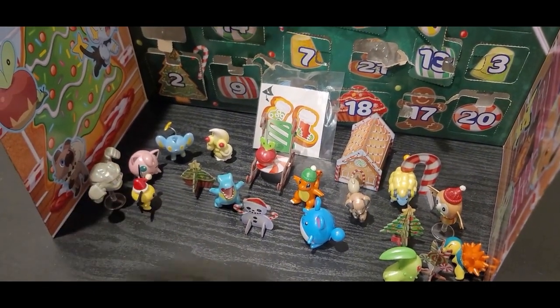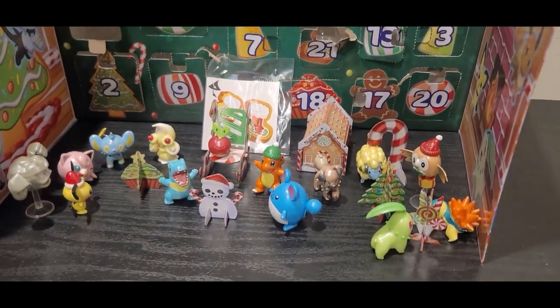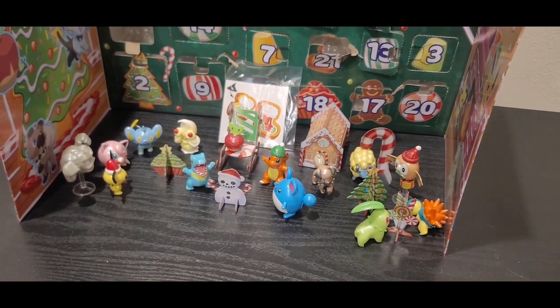Alright, there we go. Thank you guys for watching. In the comments, let me know what your favorite Rock-type Pokémon is. And with that, thank you guys for watching. Hope you enjoyed — please leave a like and subscribe, and hope to see you guys next time.